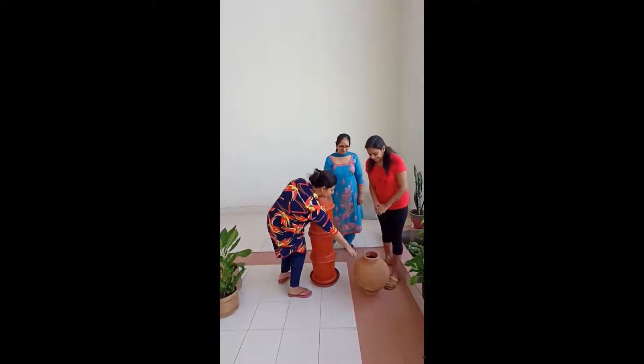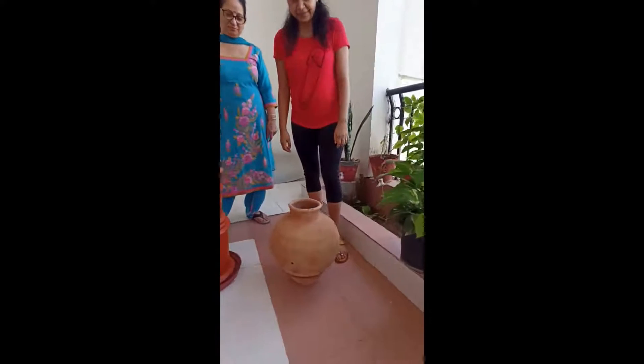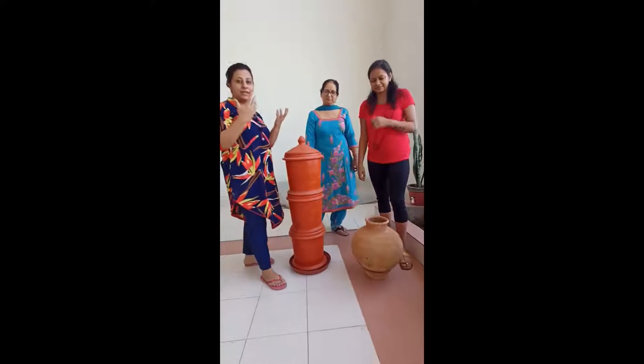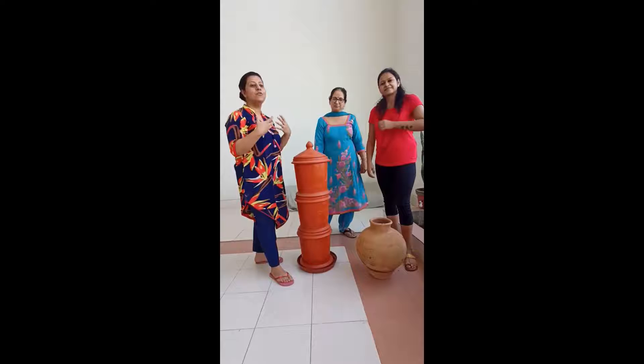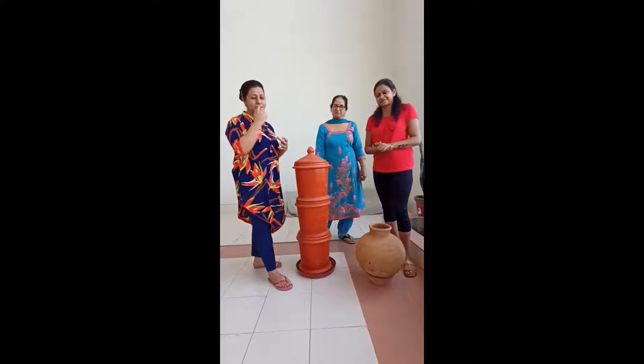We initially started in this little matka and it took one and a half months to convert it into manure. We then found a little improvement in our plants when we mixed this manure in the soil and other granules.